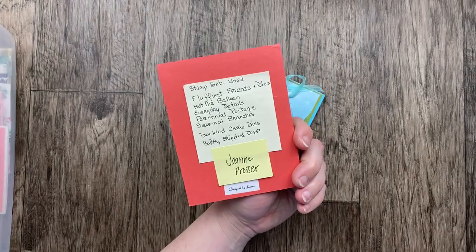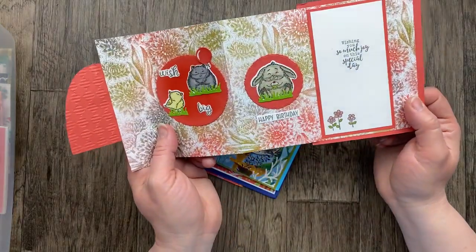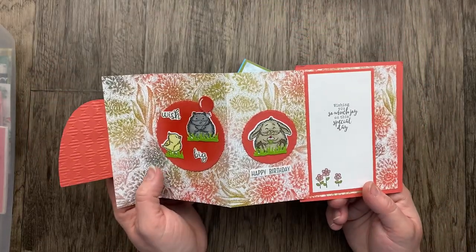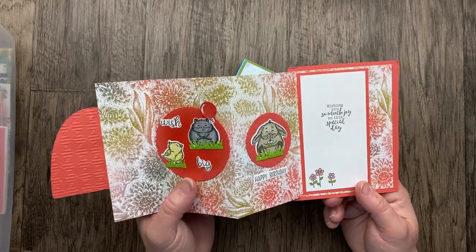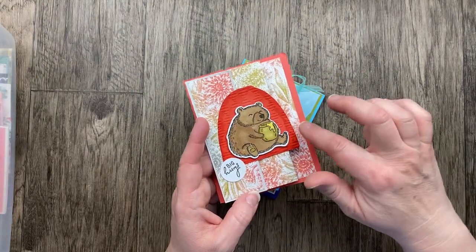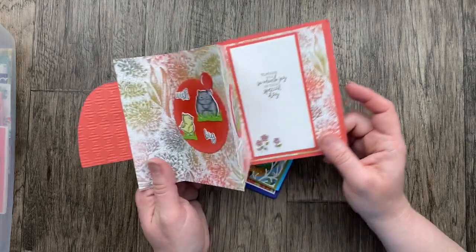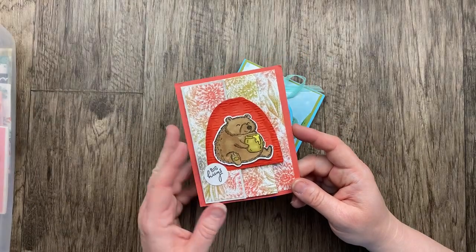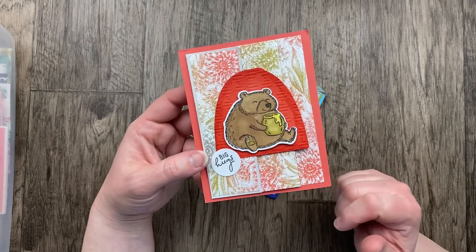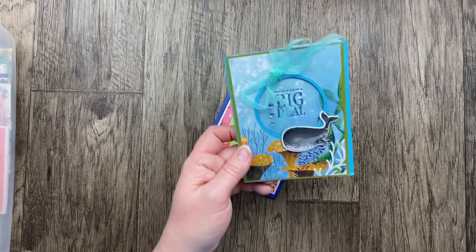Our next one — so cute — from Joanne Prosser. The Fluffiest Friends Bundle: that cute little bear, a little hamster, the bird, and the bunny are all from the Fluffiest Friends Bundle, an online exclusive that came out in November. It's still available right now in the online store, as well as the deckled circles and the hive shape. The designer paper is the Softly Stippled — one of the celebration options you can choose for free with a $50 order. And of course Calypso Coral on the background. I love those cute little critters.